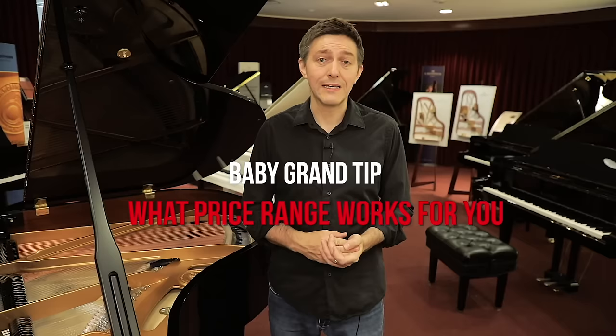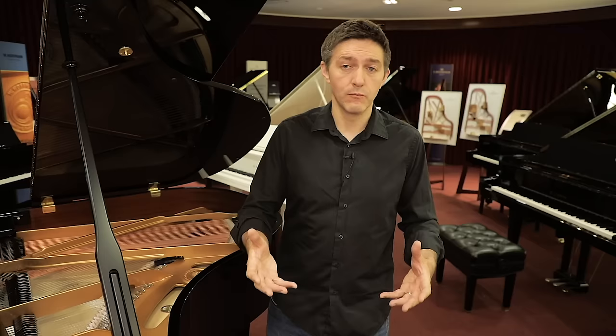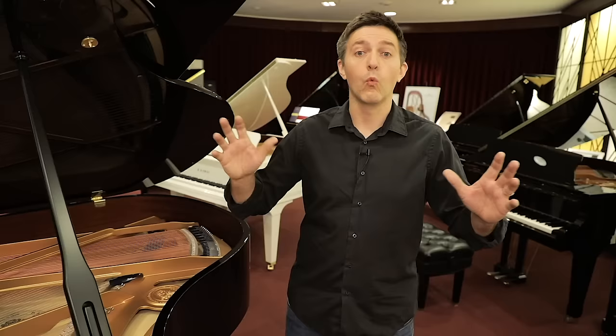The second question, after size, is what quality or price range you want to be in. As I said, you can get a five-foot piano for five thousand dollars or for a hundred thousand dollars. Figuring out where you think you should be — what level of investment is appropriate — is the next most important thing. When we talk about quality, why is one piano one price and another so much more? I'm going to walk over here and talk a little bit about why those price ranges are as wide as they are.